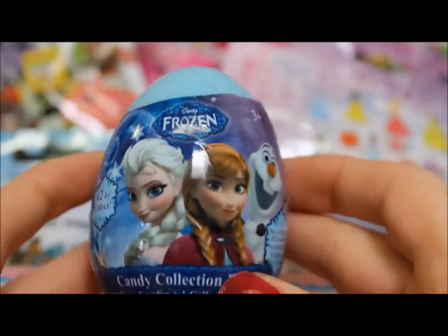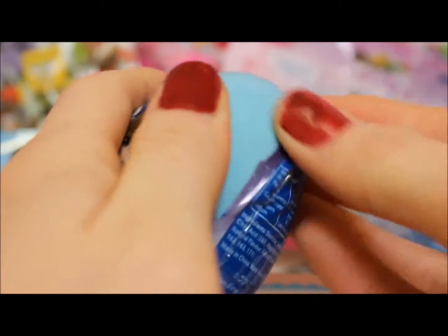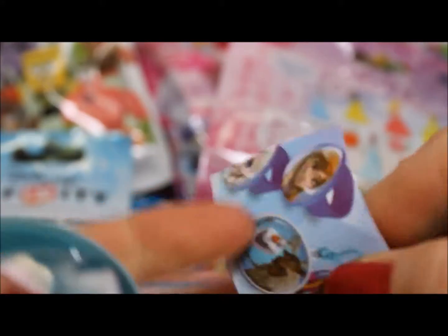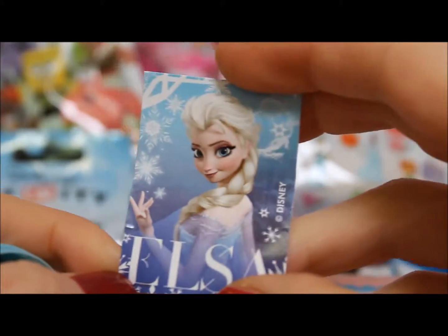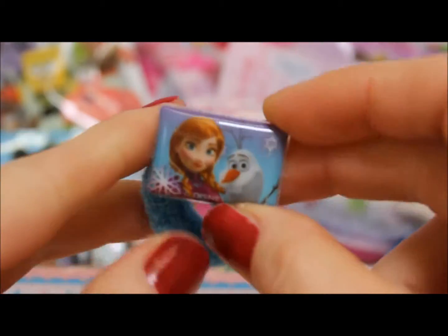Let's do the Frozen egg next. I've done a few of these before, so I wonder who I'm going to get. So we have our flyer with all our different toys. We have our sticker with Elsa, our candy bracelet, and our toy — we have an Anna and Olaf hair elastic. That's great!